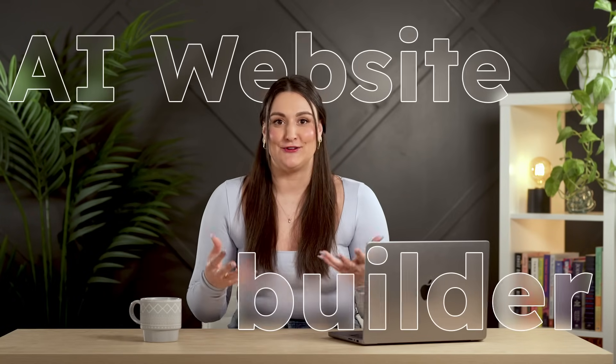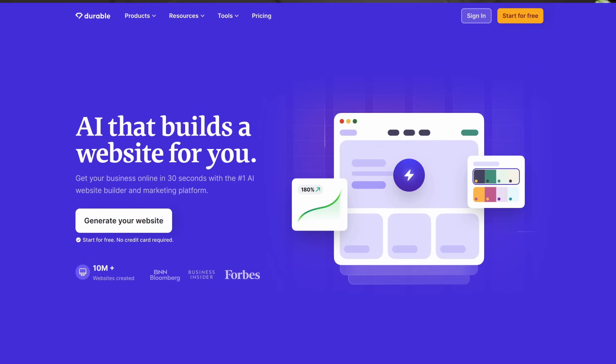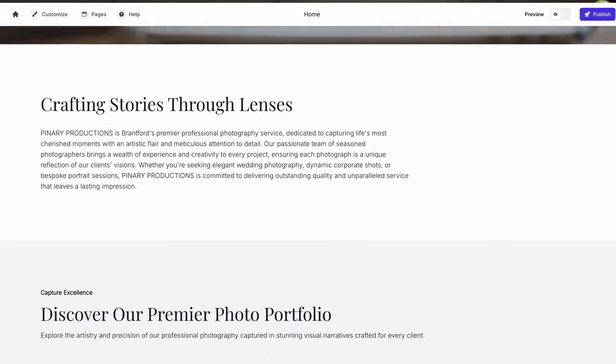Now it's time to build your digital storefront. Durable is an AI-powered website builder that gets you up and running in minutes — perfect for business owners who aren't super techie. Durable handles the design, the layout, and even some content suggestions. You just add your details, tweak what you want, and you've got a sleek, professional website that works on both desktop and mobile. We also just released a video on digital marketing strategies for small businesses with website best practices — I'll link that in the description.